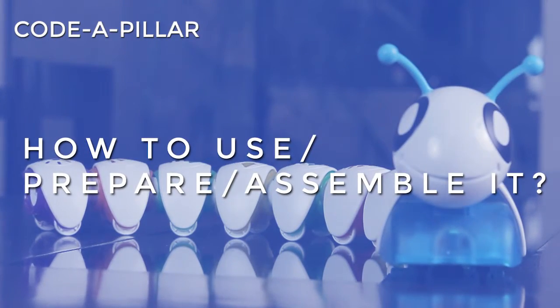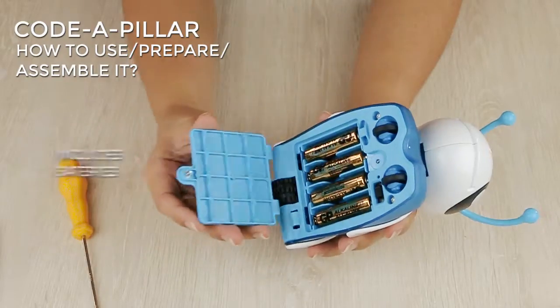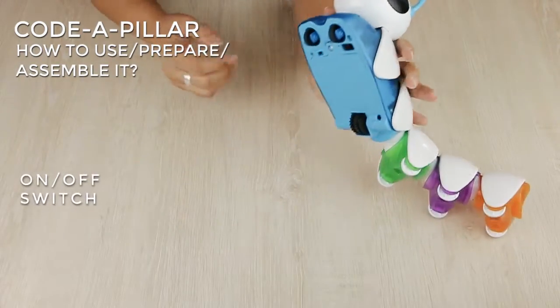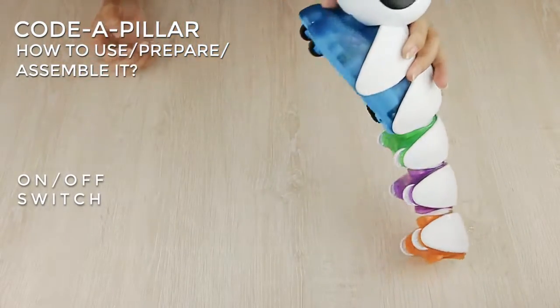How is it used, prepared, assembled? The Cotapillar includes four AA batteries so it's ready to play. The on-off switch is located on the bottom of the head.